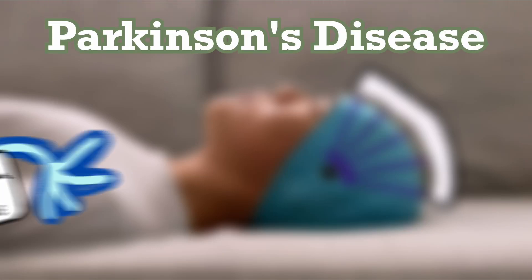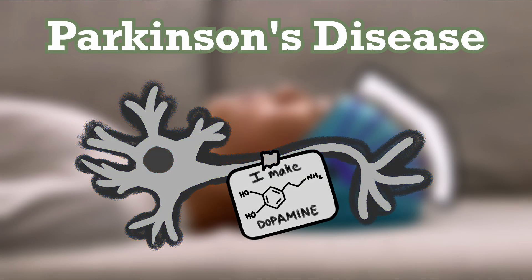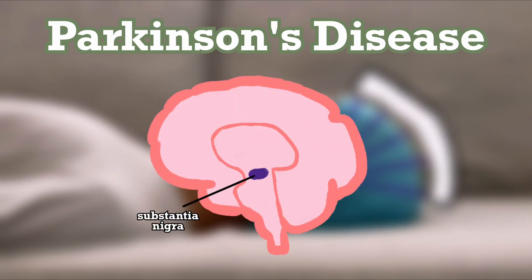One application of focused ultrasound is in Parkinson's disease, where dopamine-producing cells die in the substantia nigra region of the brain, leading to several motor symptoms. While we haven't discovered a cure for the cell death itself, the symptoms of Parkinson's can be treated by removing cells in other parts of the brain. Wait — we're treating cell death by killing more cells?